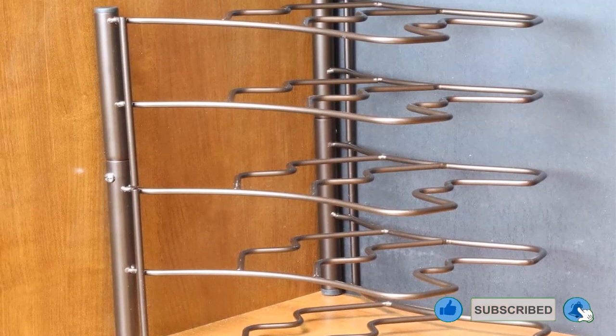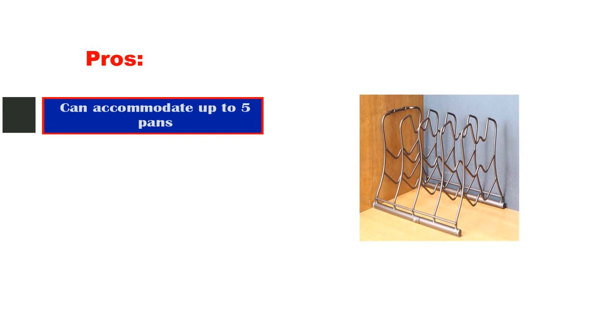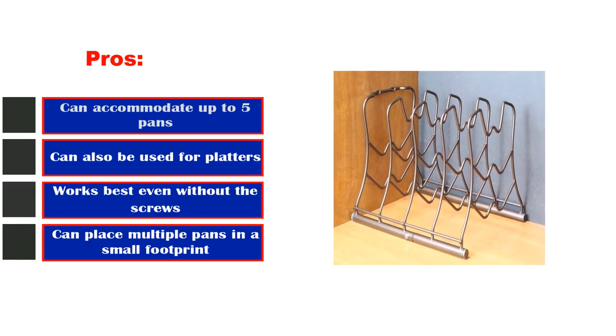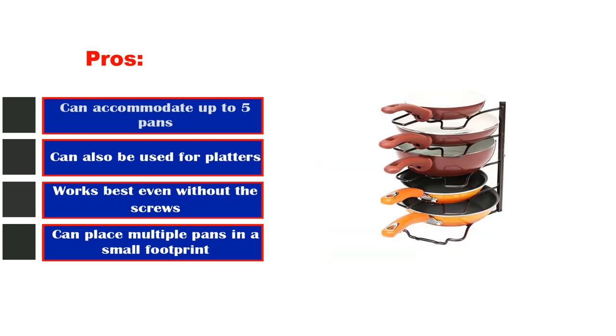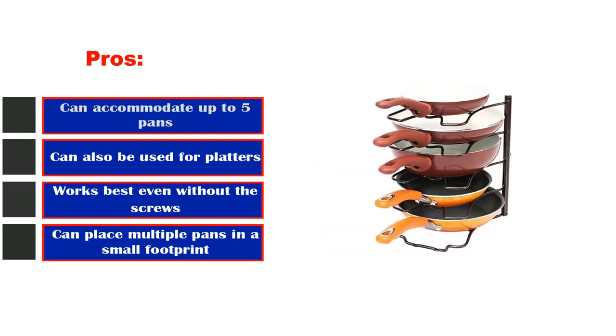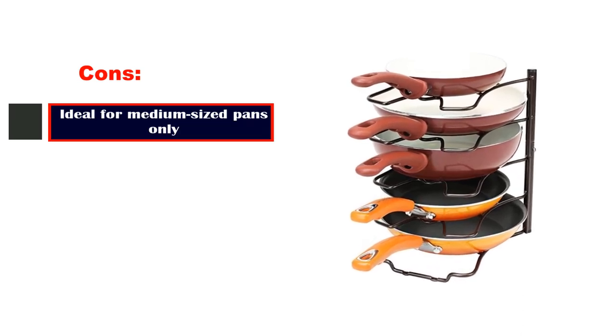This particular unit can also be mounted horizontally to stand pans on their edge. Pros: can accommodate up to five pans, can also be used for platters, works best even without the screws, can place multiple pans in a small footprint. Cons: ideal for medium-sized pans only.